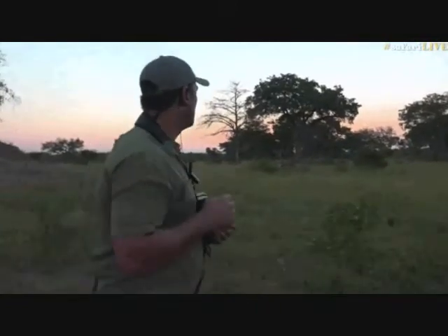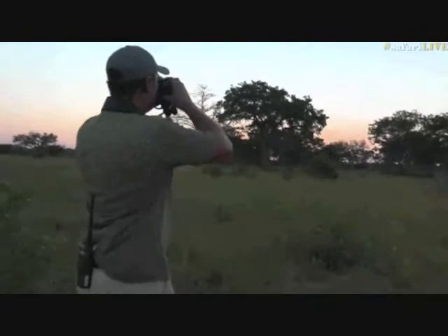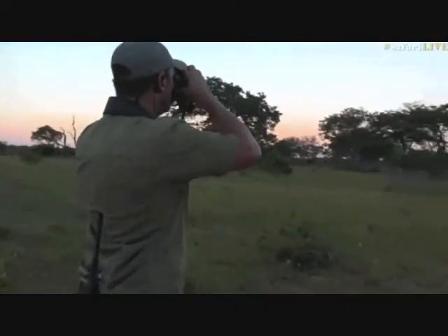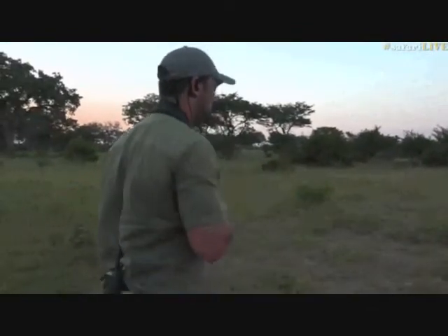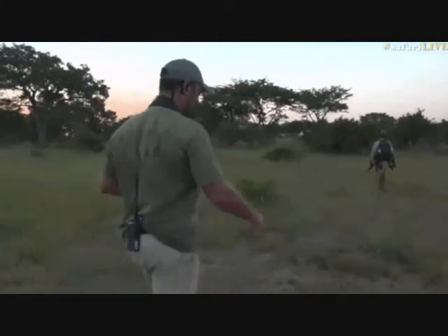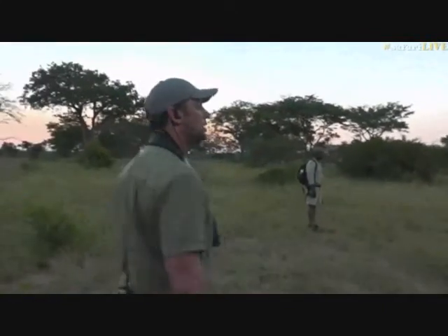I'm trying to scan the area now to see if perhaps the wildebeest, impala, or anything has returned onto the clearings for the night. I don't see anything just yet — they're possibly just down in front of us. Let's head back to Tristan quickly for an update.